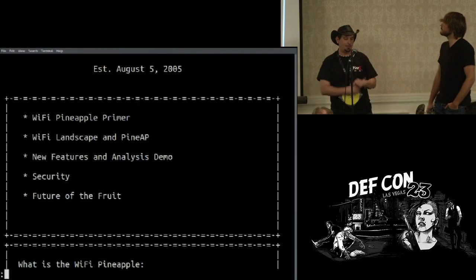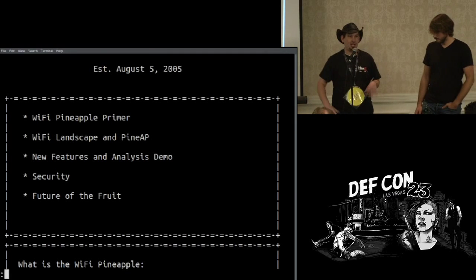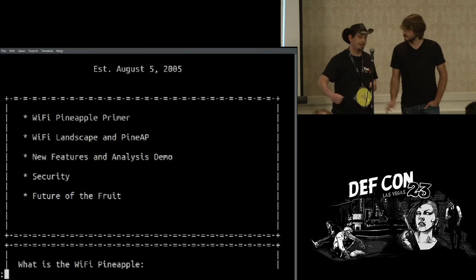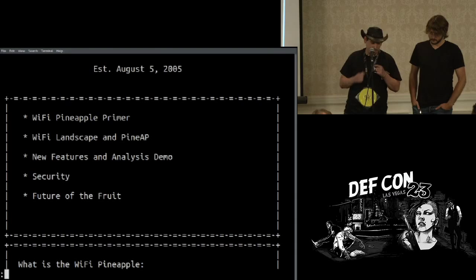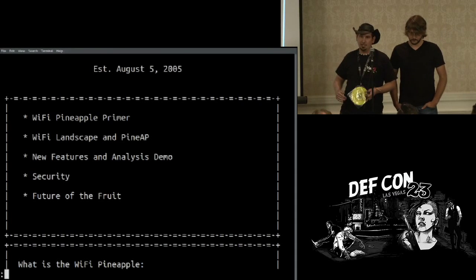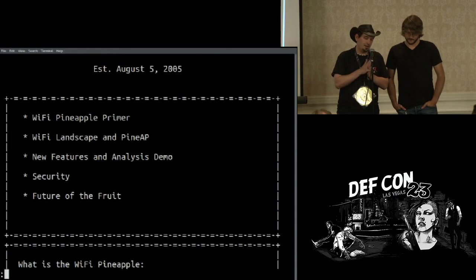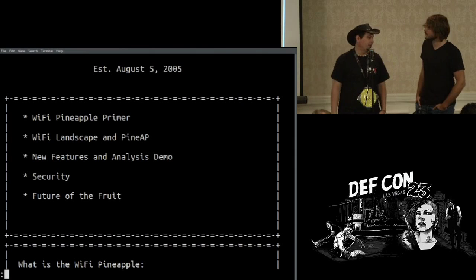So what we're going to talk about today: we'll do a little pineapple primer for those of you who aren't familiar. We're going to quickly recap the changes in the Wi-Fi landscape, talk a little bit about PineAP, its success, what we've done to make it better, some new features, get into analysis of some captures, then talk about security, and then the future of the fruit.